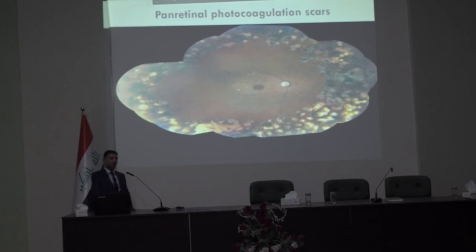Finally, panretinal photocoagulation scars: a clear history of diabetes and previous exposure to laser is a good clue to this diagnosis, in addition to the fundus picture showing the characteristic atrophic retinal changes.